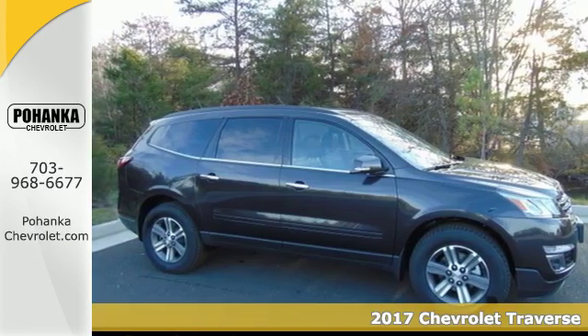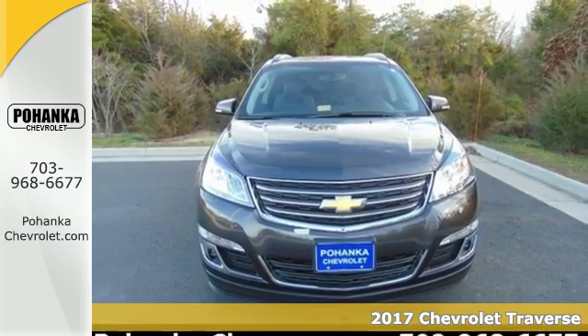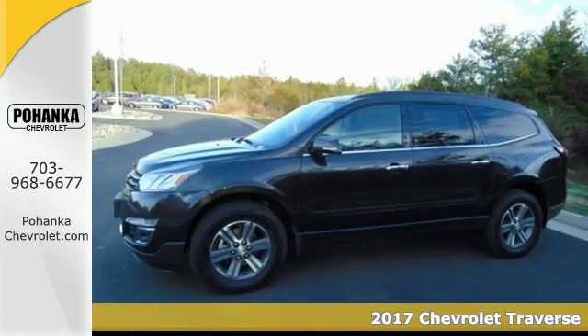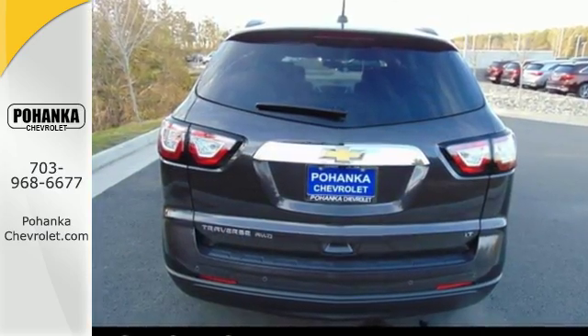It's a 2017 Chevrolet Traverse — nothing less than this courageous, smartly designed SUV. It accommodates your need for space without the bulkiness you might expect from such a capable vehicle.